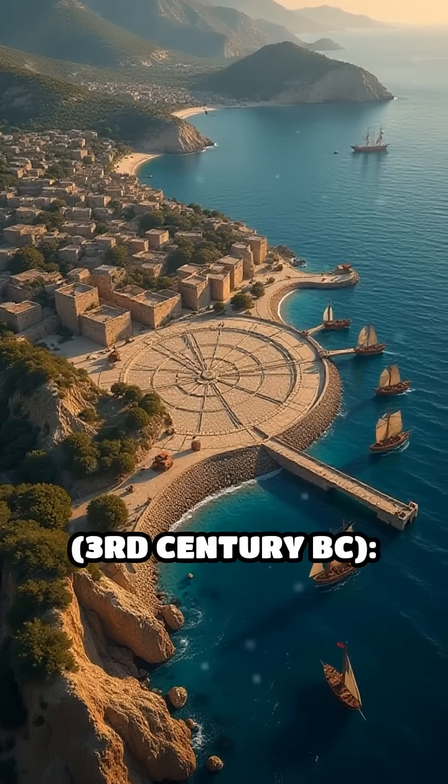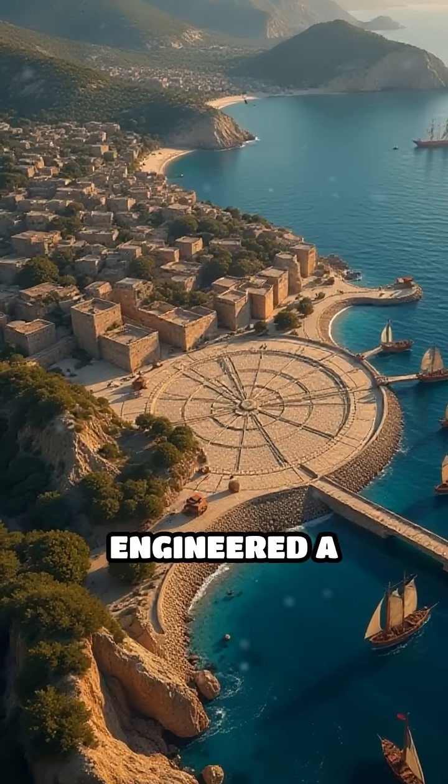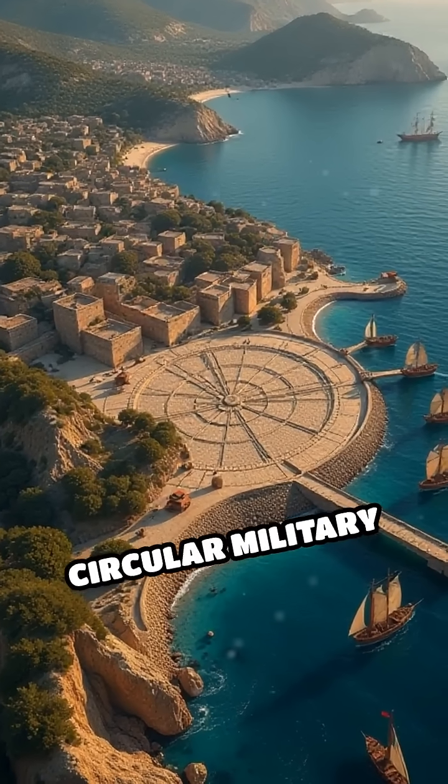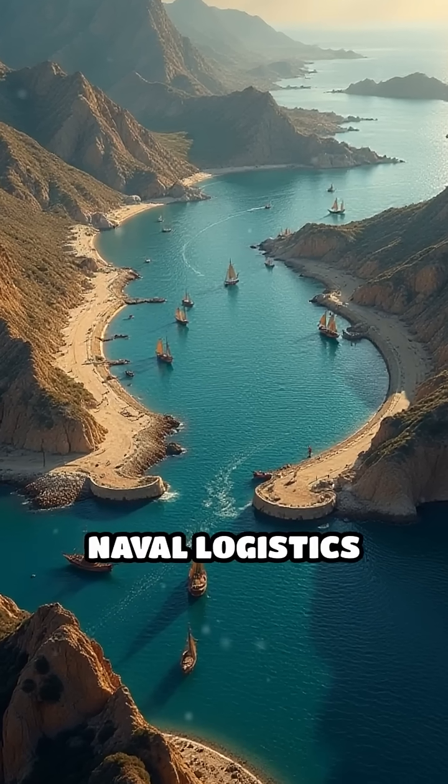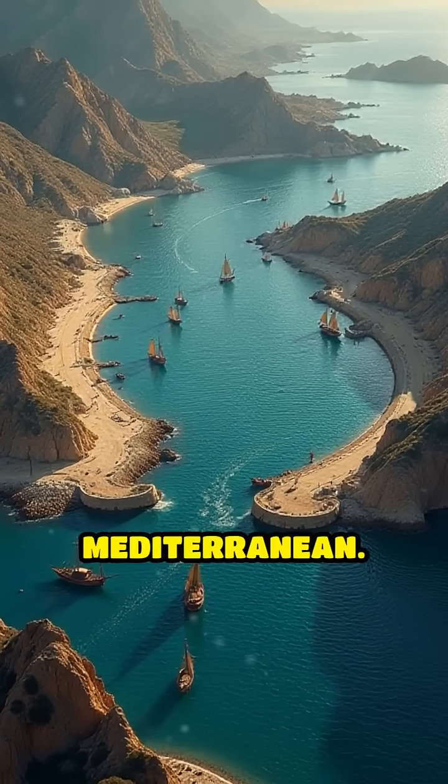Number 2: Carthaginian Cothon Harbor, 3rd century BC. Carthage engineered a fortified, circular military harbor with ship sheds and a central command island, revolutionizing naval logistics in the western Mediterranean.